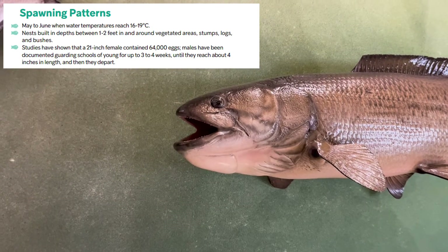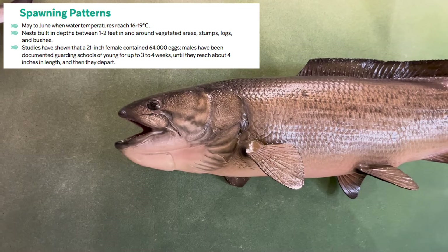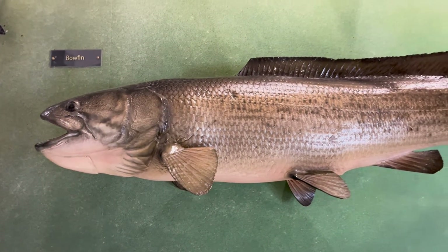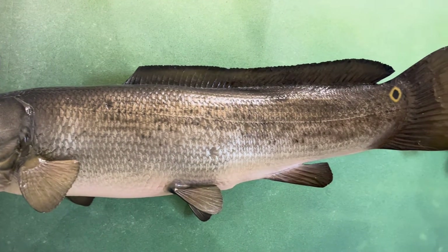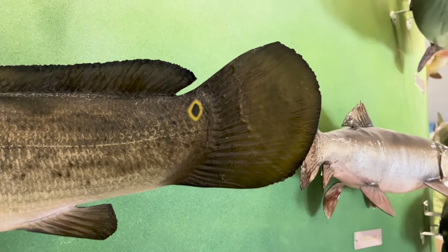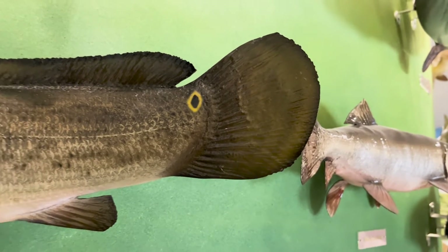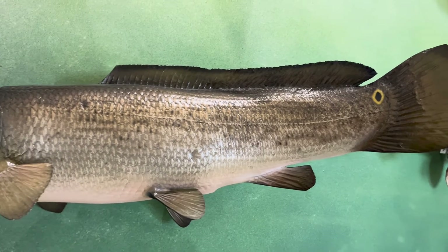Bowfin spawn in May to June when the water temperature reaches 16 to 19 degrees Celsius. They will build nests in water that is 1 to 2 feet deep in areas with vegetation, stumps, logs, and bushes. Males will guard young in schools to protect them from predators. When the young reach about 2 inches in length, they develop adult coloration and start to protect themselves. They depart completely from the school at around 4 inches in length.